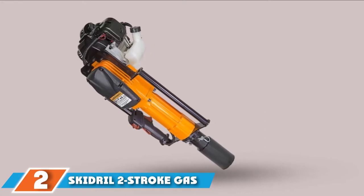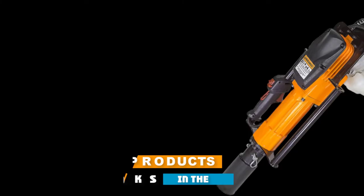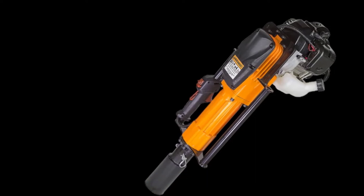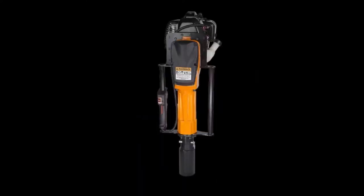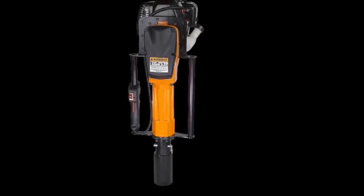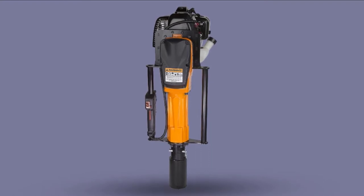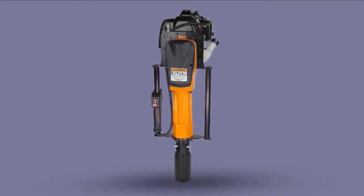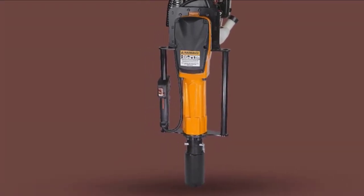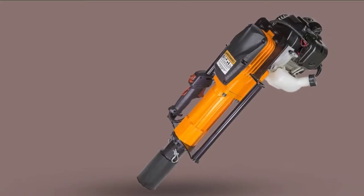Moving on to number 2, we have the Skidrel 2-Stroke Gas-Powered Post Driver that has secured the runner-up spot as it has several similarities with our top recommendation. The good thing about it is that it is straightforward to use, which will allow you to use the power it generates as per your requirements. You will find it to your liking because of the two-stroke engine that generates about 2 horsepower. It is easy to use and you can start it without any trouble. The ergonomic design is well complemented by the device's lightness. The cyclone gasoline engine has very few moving parts, ensuring you will not need any hoses to make it compatible.